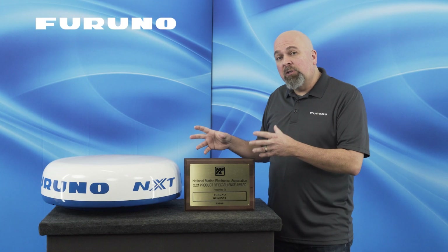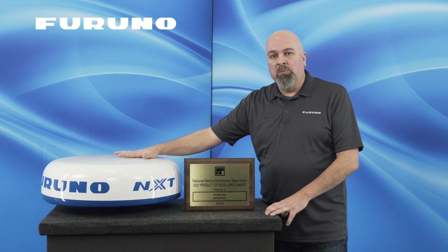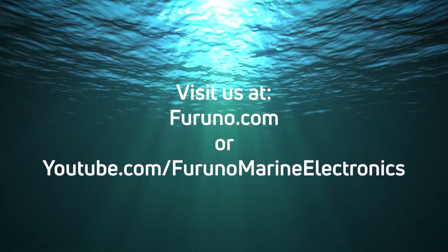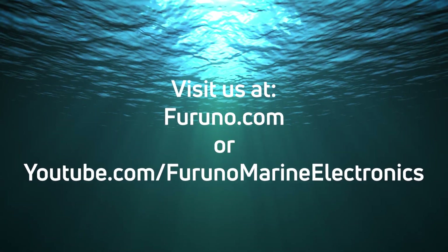When you're serious about safety and navigation, the NXT series is the radar series you need on your boat. For more information on the DRS-4D NXT or any of the NXT radars, check out our website at furuno.com or visit our YouTube channel.